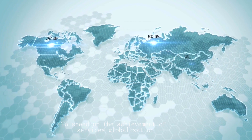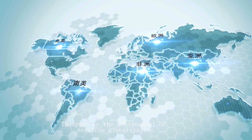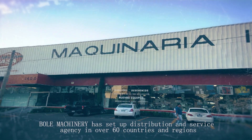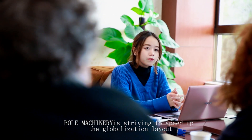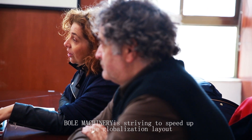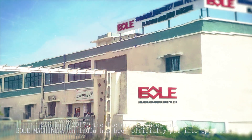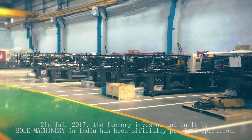To speed up the achievement of services globalization, BOL Machinery has set up distribution and service agencies in over 60 countries and regions. Under the leadership of Chairman Mr. Kui Wei Liang, BOL Machinery has strived to accelerate its globalization layout. In July 2017, the factory invested and built by BOL Machinery in India was officially put into operation.